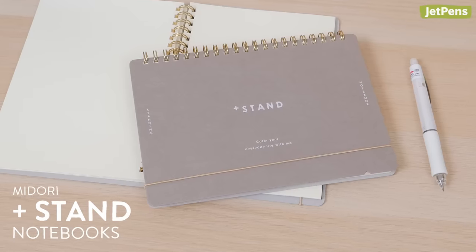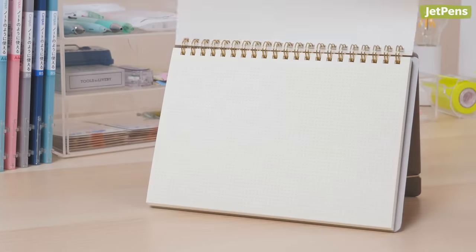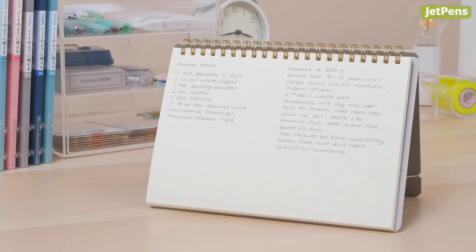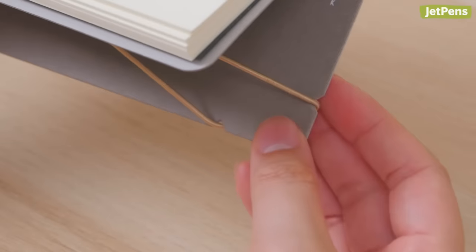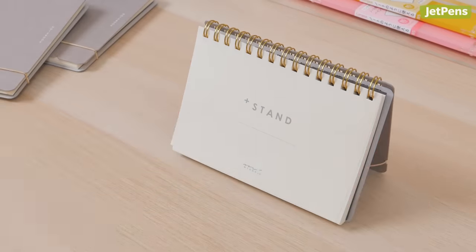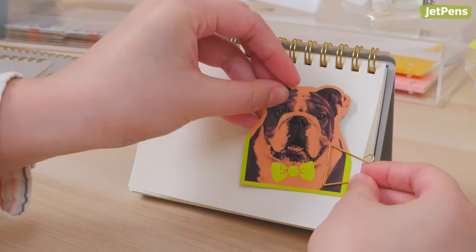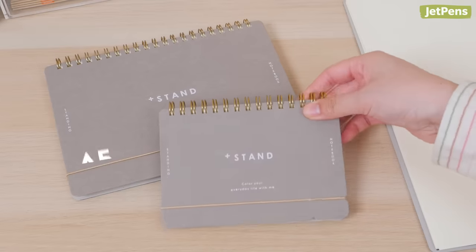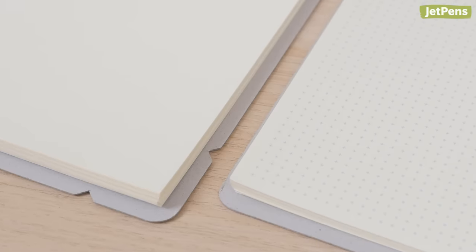The Midori Plus Stand Notebook transforms into a handy stand that's perfect for displaying recipes, reminders, and more. To stand it up, just loop the elastic band around the two notches on the front cover. Because of its sturdy chipboard covers, it won't easily fall over. The notebook comes in A5 and A6 sizes, as well as blank and cross-grid sheet styles.